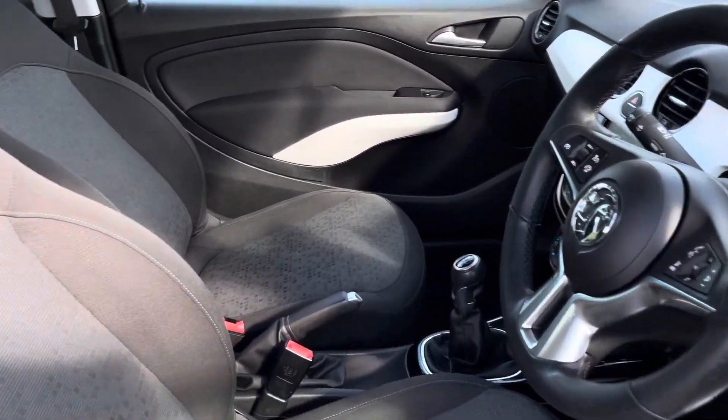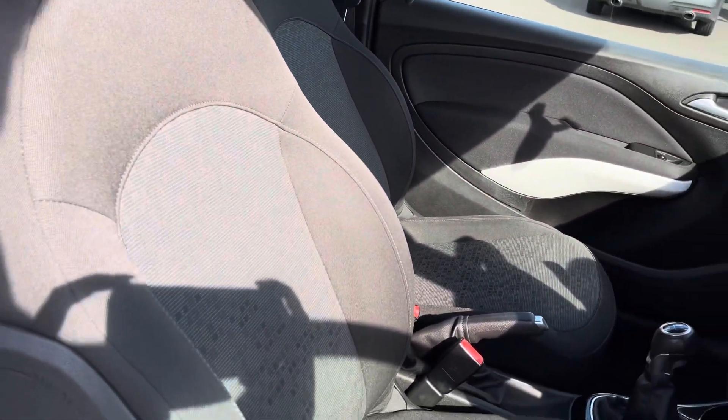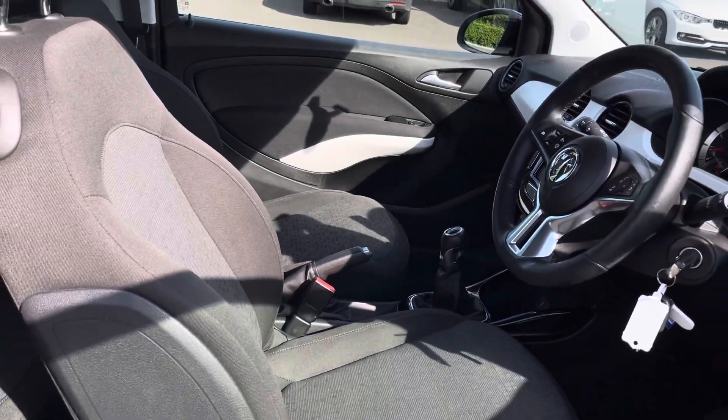Moving into the driver's side of the car now, we have the front seats which have been designed to provide excellent comfort on those longer journeys, and they can be heated which is great for the winter months.